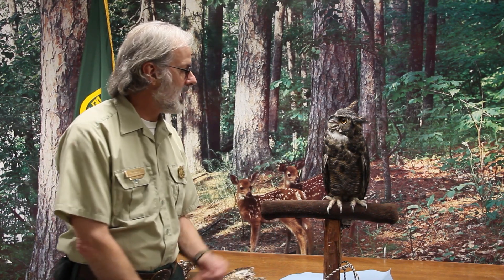And today we're going to talk about one of the most fierce predators in the forest. Before we get started, I want to introduce a friend of mine who's going to help me with this talk. His name's Jack.